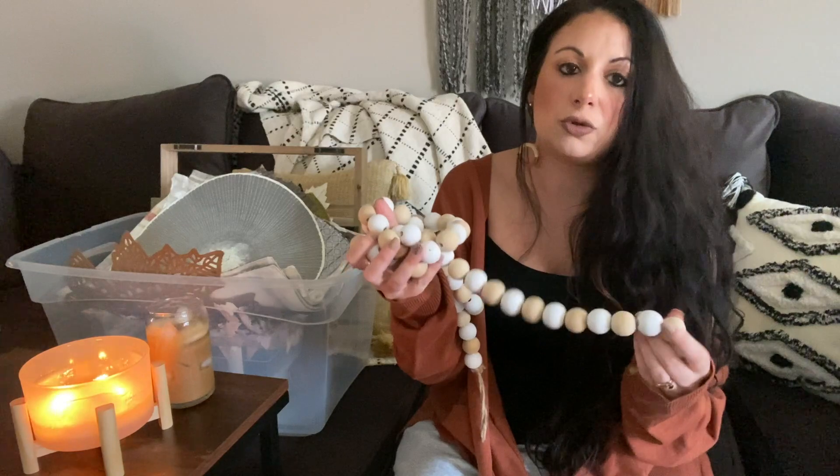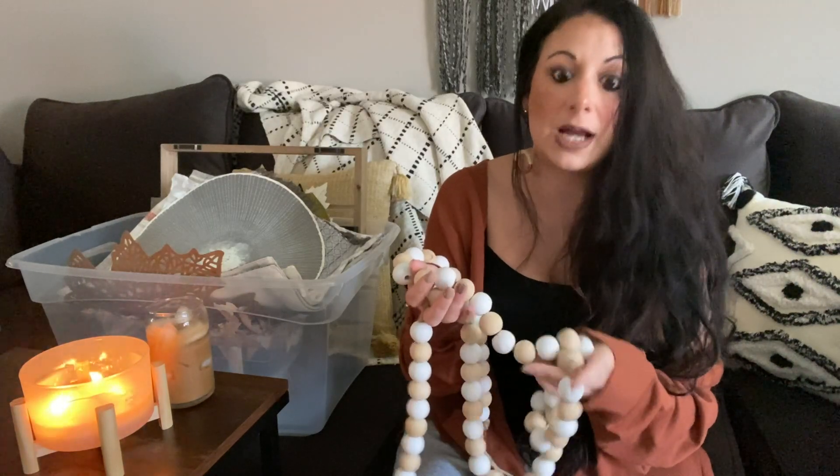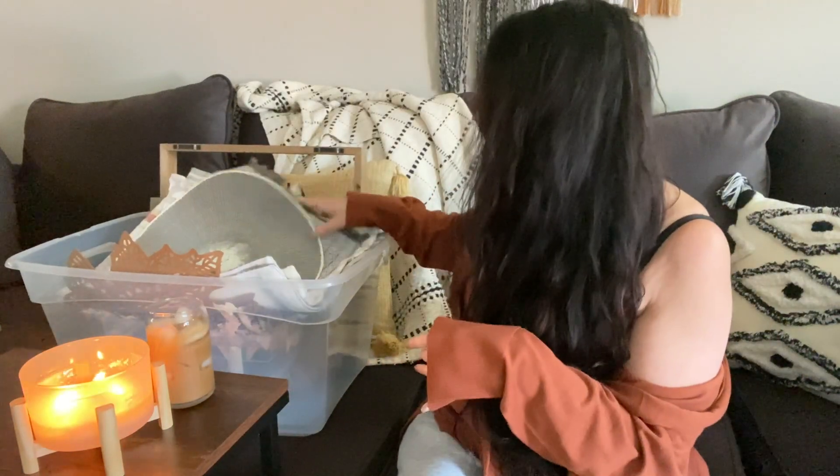Next I have a neutral white and beige beaded garland. This could honestly be used all year long — I think I just threw it in with my fall stuff. I'm also going to keep that.